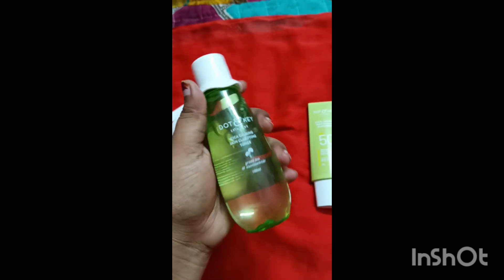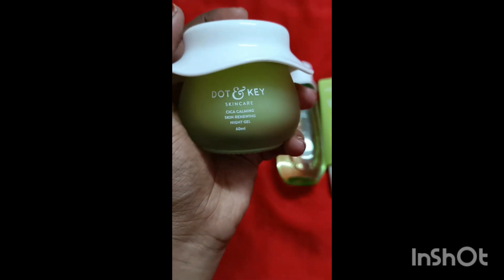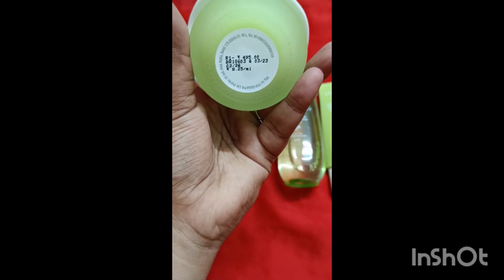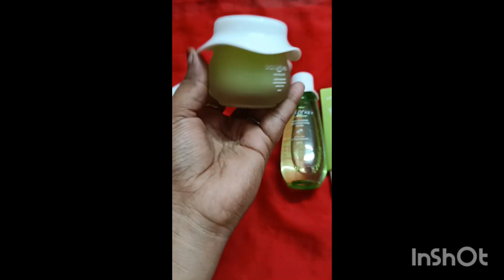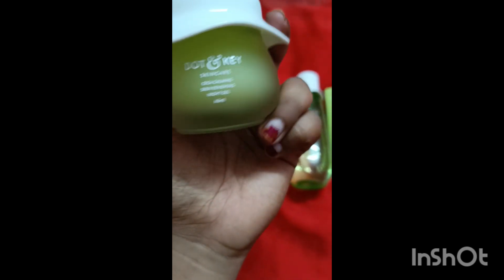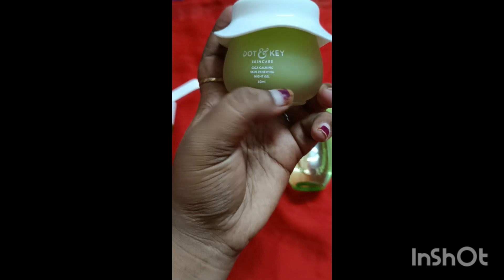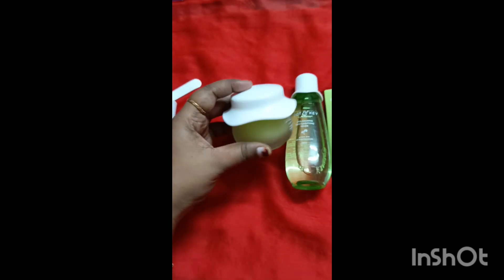The toner has a lot of coverage and is good for dry skin as well. This is also a night gel — after the face wash and toner, the serum followed by the night gel will give a calming, soothing, and cooling effect. This is only for night, not for day use, and only for oily skin.